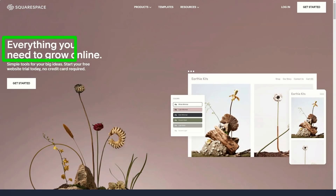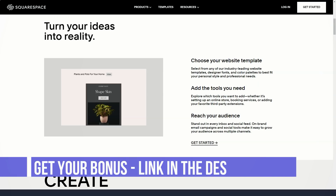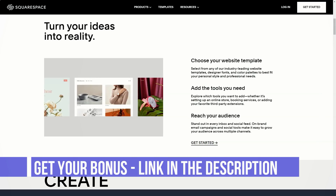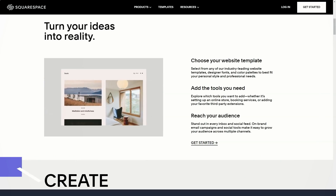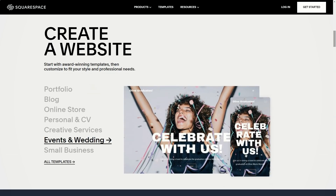Hello everyone! Today we're talking about Squarespace. This is a great service that helped me create an effective website that generates good profit. Squarespace is an amazingly sophisticated yet simple website builder whose features and capabilities will appeal to the widest possible audience. However, this service is best suited for those who want to create an online store. In this regard, Squarespace is the absolute leader.